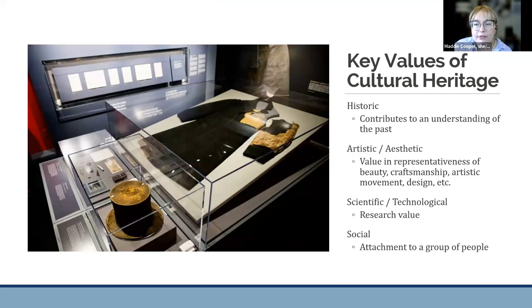You may be familiar with the key values of historic heritage: historic, artistic and aesthetic, scientific and technological, and social. I was introduced to this concept in graduate school using the example of the clothes Abraham Lincoln was wearing the night he was assassinated, and that example has always stuck with me. The first value is historic — an object has historic value if it contributes to the understanding of the past. In the context of Lincoln's clothes, they certainly have a lot of historic value: they tell us about a pivotal moment in U.S. history and are connected to a president.